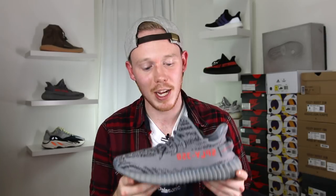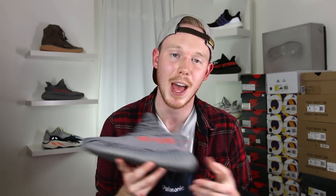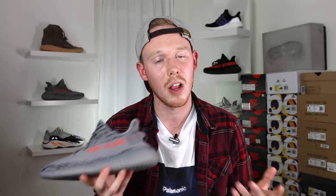Make sure to leave a comment below letting me know what you think of the Yeezy Boost 350 V2 in the Beluga 2.0 colorway and if you're planning to grab a pair for yourself. As always, thank you so much for watching. Please give this video a big thumbs up if you liked it, subscribe to me Seth Fowler if you want to see more content like this, and follow me on all other forms of social media — links will be in the description below.